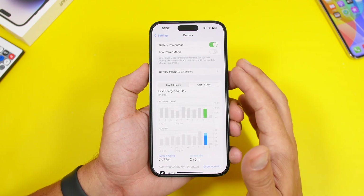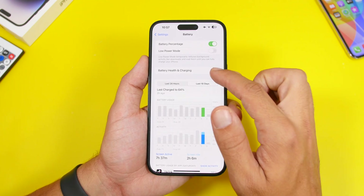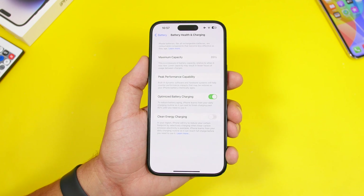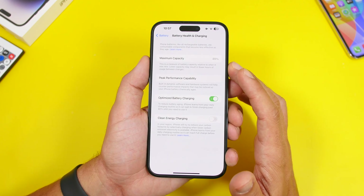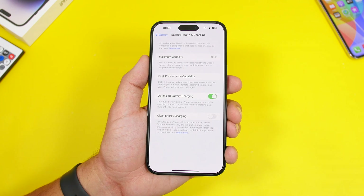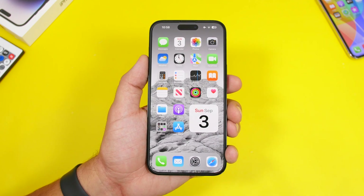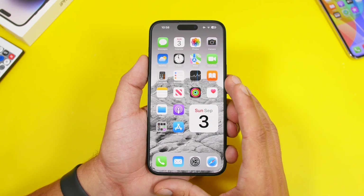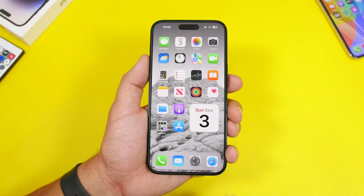Regarding battery health, there have been reports of it dropping fast after updating to iOS 17. I don't think this is an iOS 17 problem — it's more an iPhone 14 series issue. My iPhone 14 isn't even a year old and has already dropped to 89%, whereas with the iPhone 12 Pro or 13 Pro Max I'd typically see around 93–94% at this point. Expect your battery health to drop a few points after updating, as iOS will recalibrate and show your real battery health.